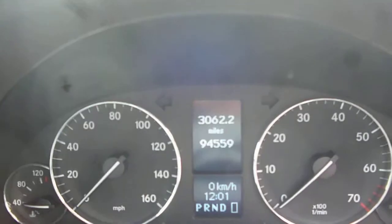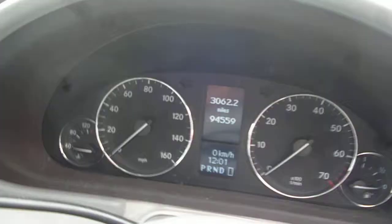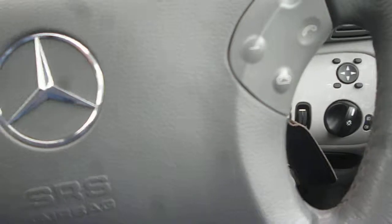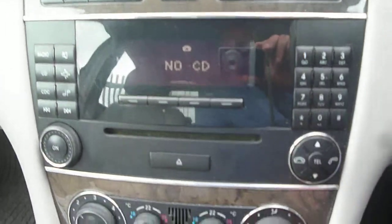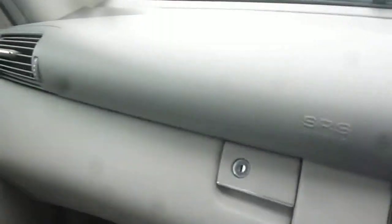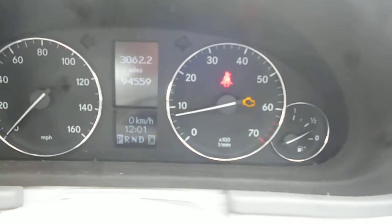The exact mileage is 94,559. The vehicle starts nicely. It is equipped with steering wheel audio controls, CD radio, climate control, and auto gear shift. The dashboard is in good condition, as is the steering wheel. Note that the engine management light is on.